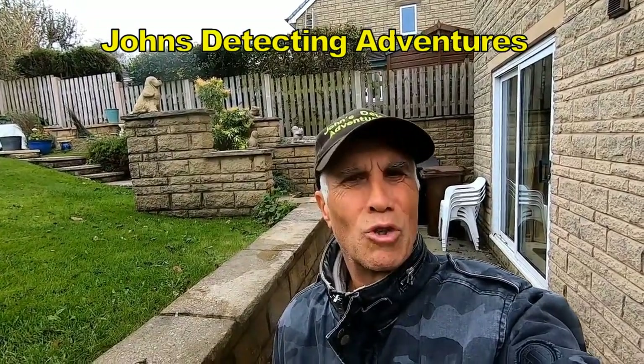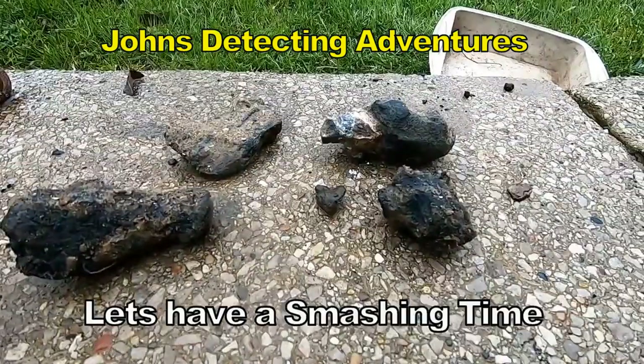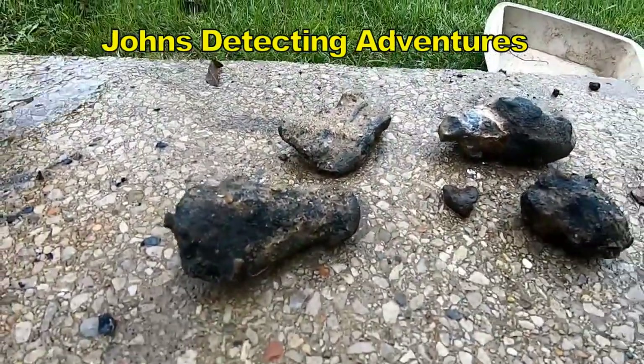This is what we call the final count up. These items here, no idea what's in them. They all give positive numbers, so let's have a look.